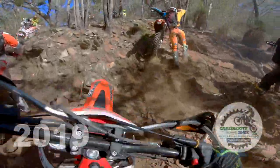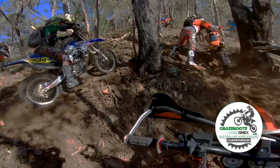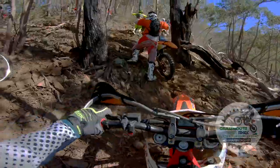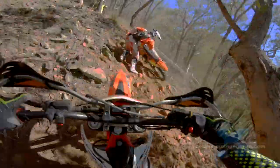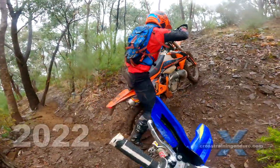Three years ago, this was the Rocky Mile hill climb at the Kosciuszko Killer Hard Enduro — dry, dusty, absolute chaos. This year, it's wet, muddy and slippery. Hard Enduro heaven.